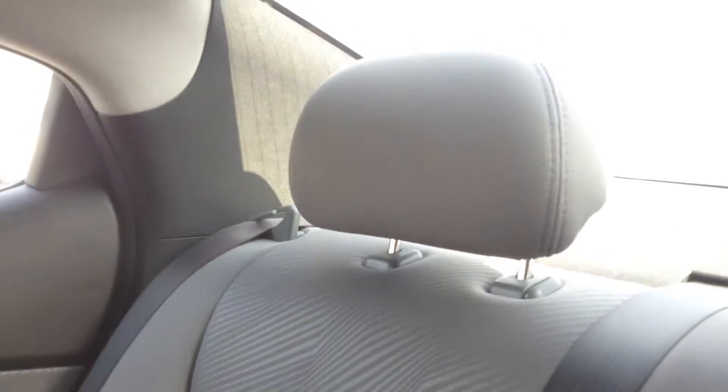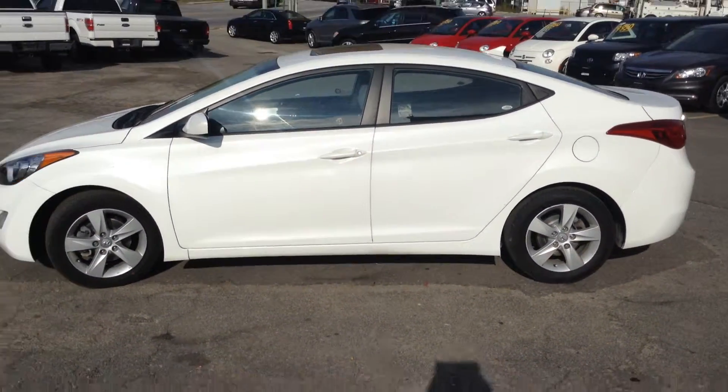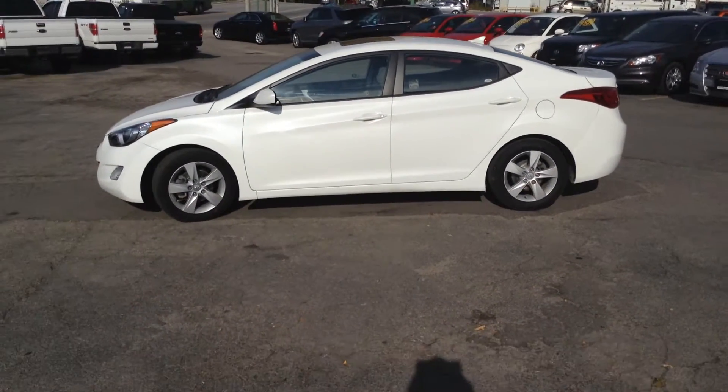Now inside, we'll notice no rips or tears in any of the seating, no cigarette burns. We have a look around the back — same story, no rips or tears, no cigarette burns to speak of in any of the seats. Vehicle is in absolutely great condition, and again, it only has 20,000 kilometers on it and it's a 2013.